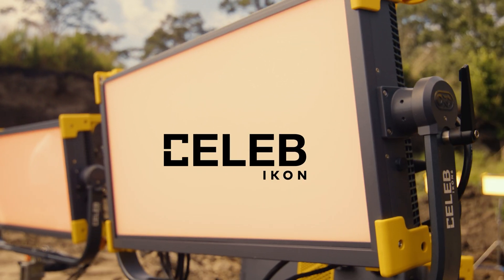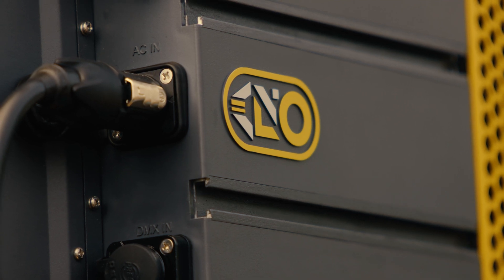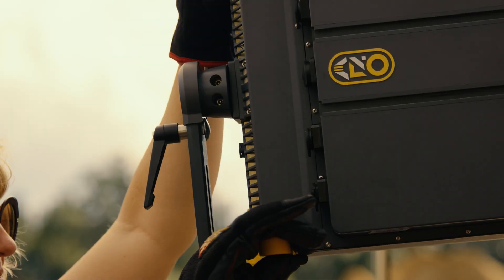The Lab Icon 6 is part of a powerful new line-up of LED soft panels from KinoFlow. With the new, near-perfect color spectrum, it continues their legacy of great color science.